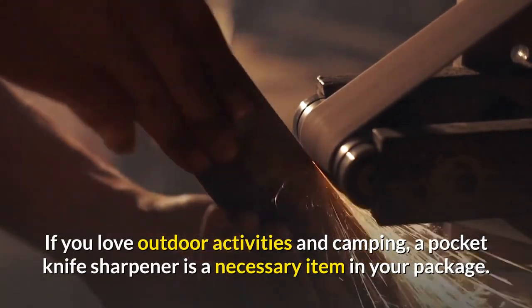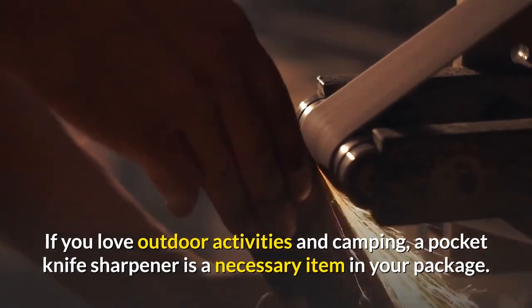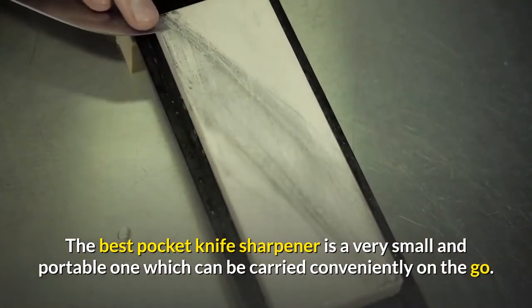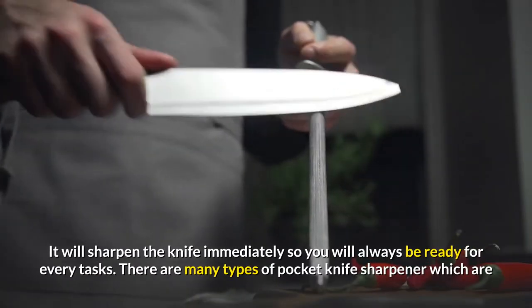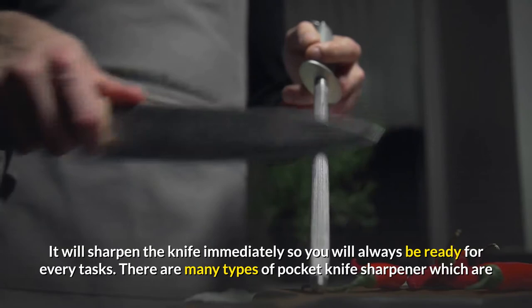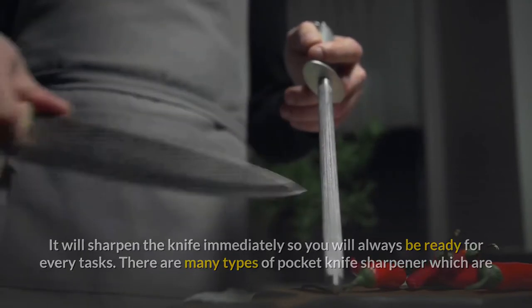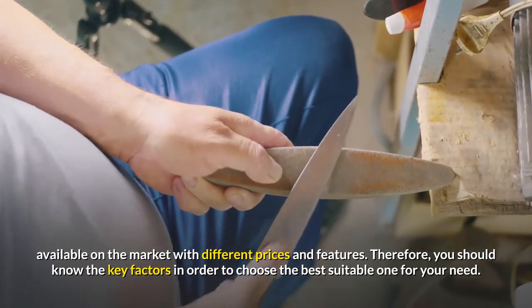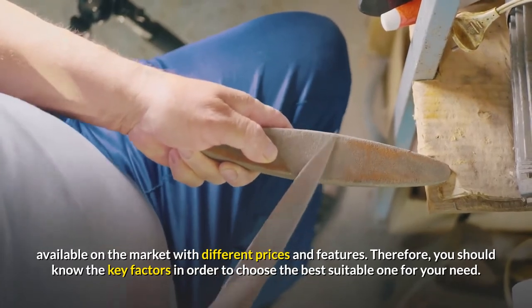If you love outdoor activities and camping, a pocket knife sharpener is a necessary item in your package. The best pocket knife sharpener is a very small and portable one which can be carried conveniently on the go. It will sharpen the knife immediately so you will always be ready for every task. Therefore, you should know the key factors in order to choose the best suitable one for your need.